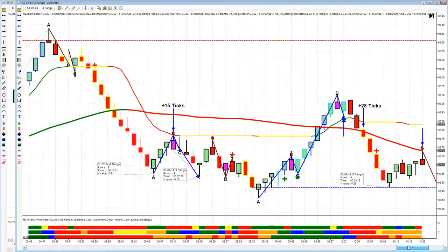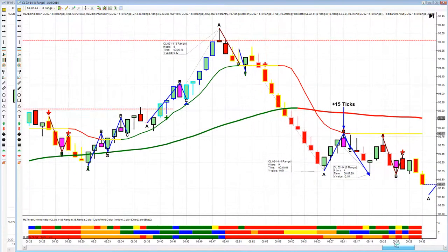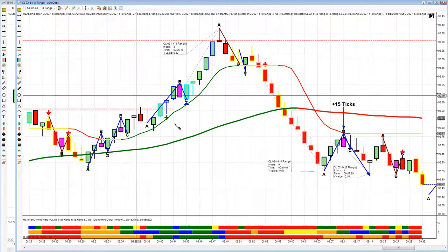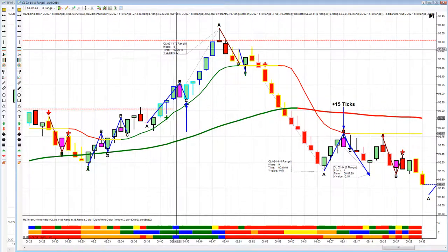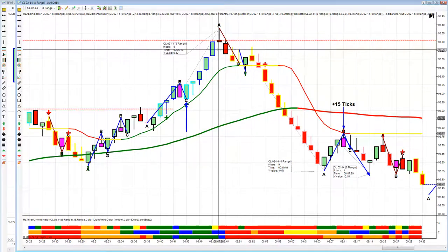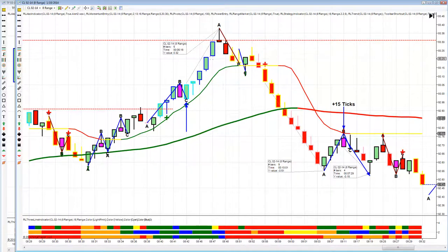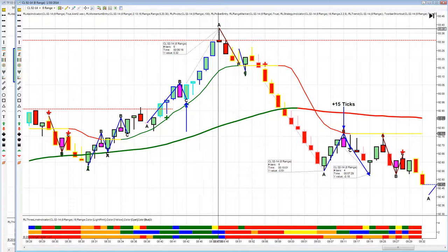Let's take a look at crude — crude was really great today. We opened the room at 10:45 and missed a really wonderful strategy entry for 32 ticks by three minutes. It's kind of a heartbreaking way to open up your software and begin the live training room — just missing a 32-tick trade.